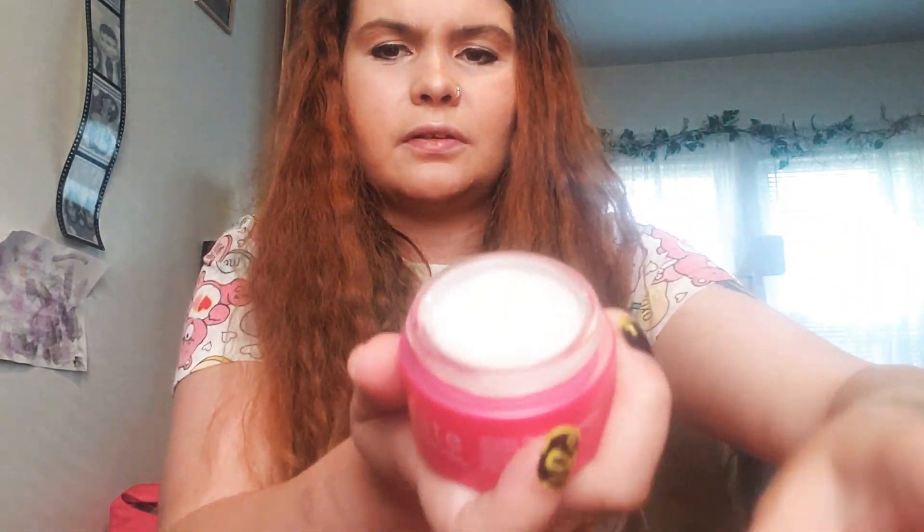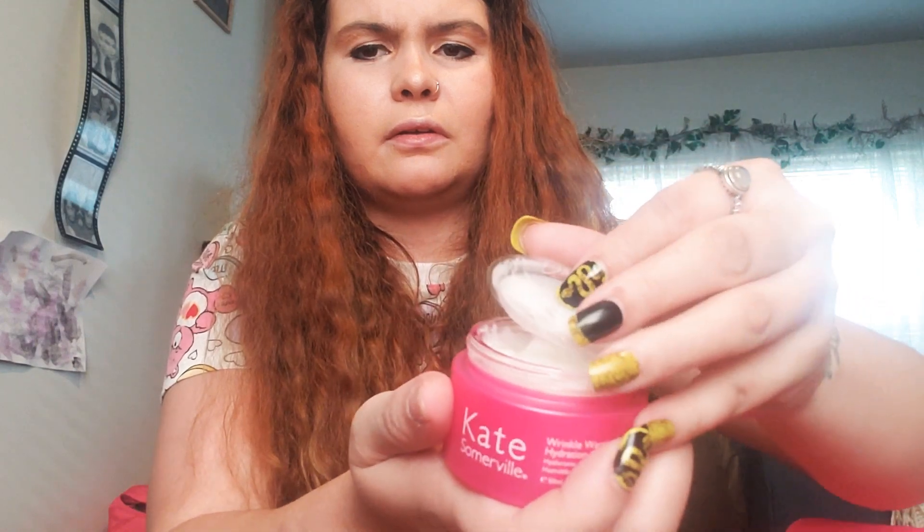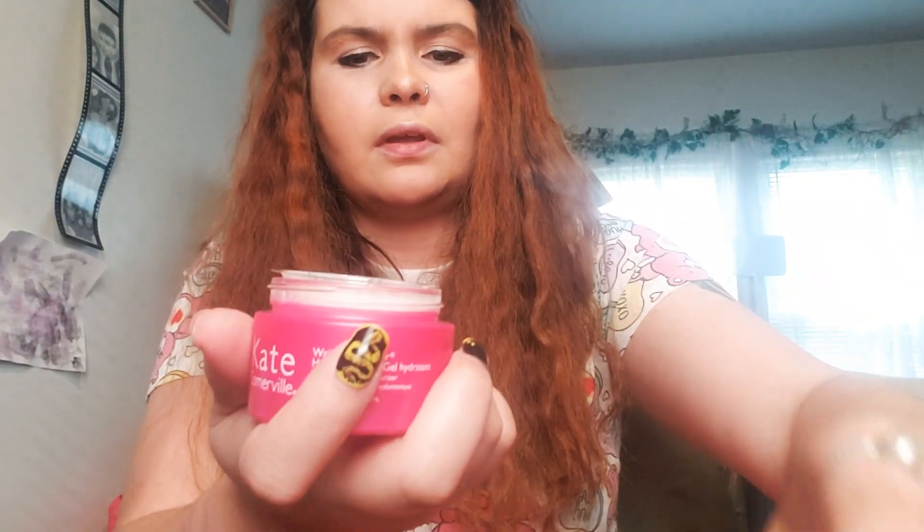My next add-on is by Kate Somerville — the Wrinkle Warrior Hydrating Gel, a plump and rehydrate cream. This was sixteen dollars as an add-on and it's 1.7 ounces. It comes in a glass jar with a plastic cover, and has a light smell. It originally retails for over sixty dollars.